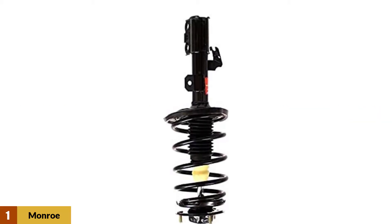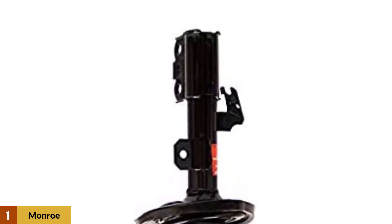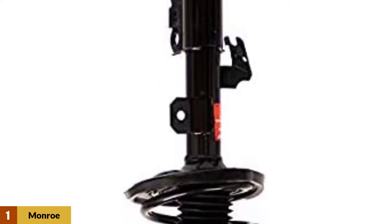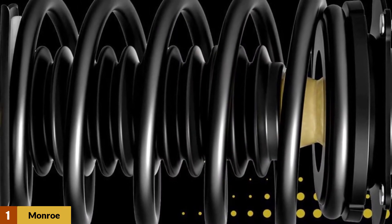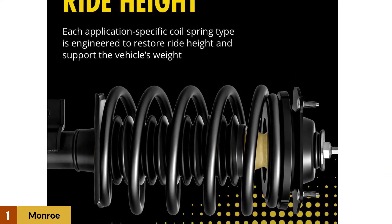At number one: Monroe Quick Strut 172205 strut assembly. The durable strut boot protects the strut rod and seals from dirt and debris. The premium bumper prevents component damage when the suspension bottoms out. Spring isolators prevent metal-to-metal contact and help eliminate noise between the spring and spring seat. The new bearing plate helps ensure consistent, precise steering return by eliminating memory steer and helps eliminate steering noises commonly associated with worn or corroded bearings.